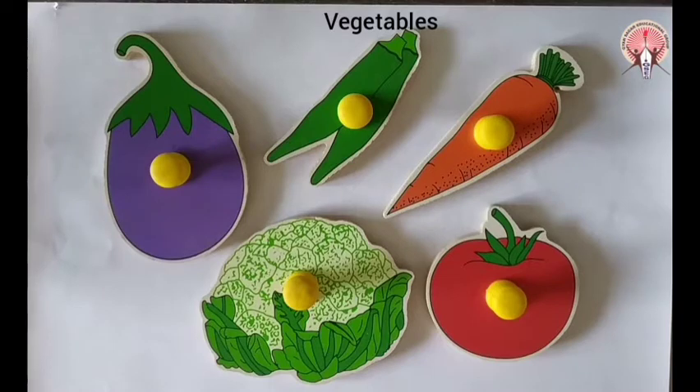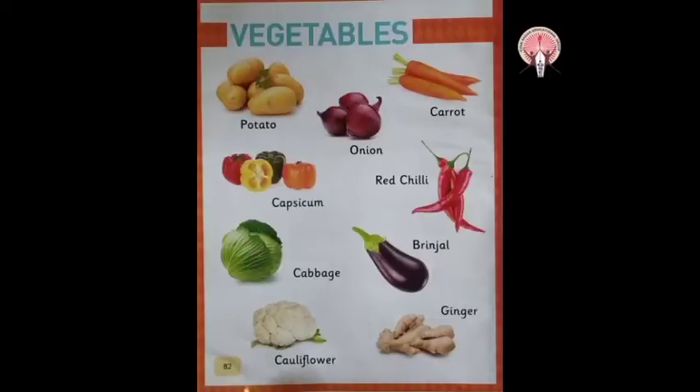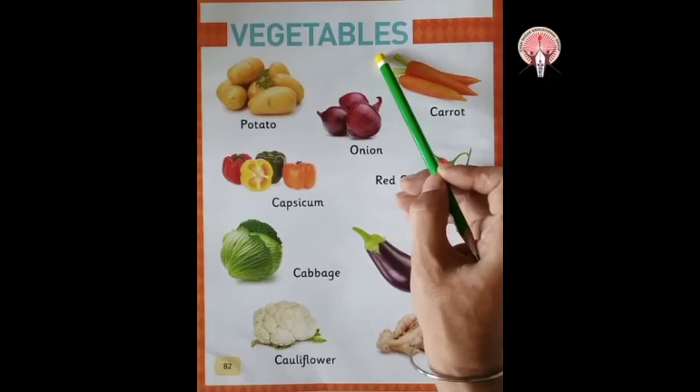Vegetables make us healthy and strong. We should eat all vegetables. So today we will learn about vegetables from your all-in-one book. Page number 82. Vegetables.